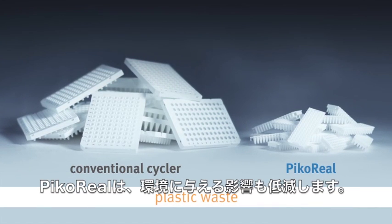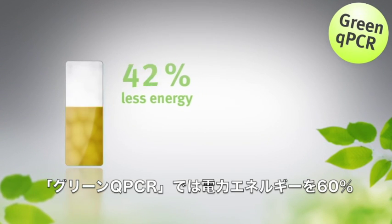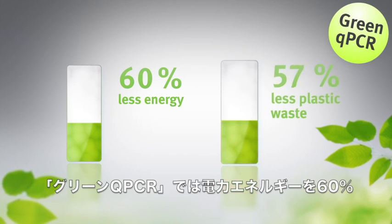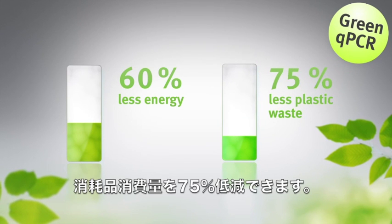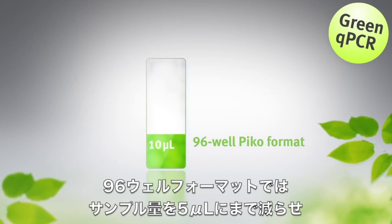With PicoReal you can reduce the environmental impact of your research. Green qPCR means 60 to 80% lower energy consumption and 75% lower plastic waste. In addition, in the 96-well format, sample volumes can be lowered down to 5 microliters.